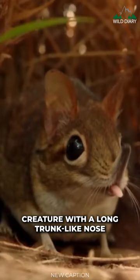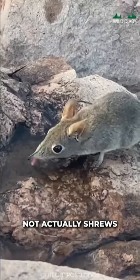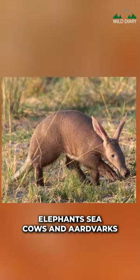The elephant shrew is a tiny creature with a long, trunk-like nose. Despite their name, elephant shrews are not actually shrews. They are more closely related to a group of African mammals that includes elephants, sea cows, and aardvarks.